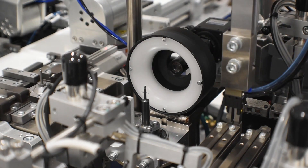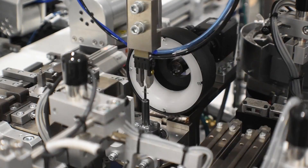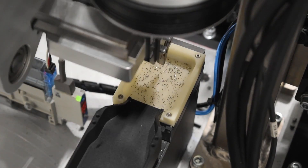SDC is a special machine builder as well as a systems integrator. Our business is creating something new and special and different almost on every project. We serve the medical device community.